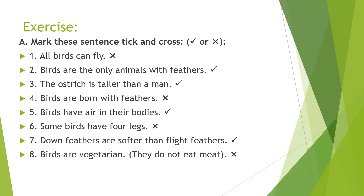Number five: birds have air in their bodies — tick. Number six: some birds have four legs — cross. Number seven: down feathers are softer than flight feathers — tick. Number eight: birds are vegetarian, they do not eat meat — cross.